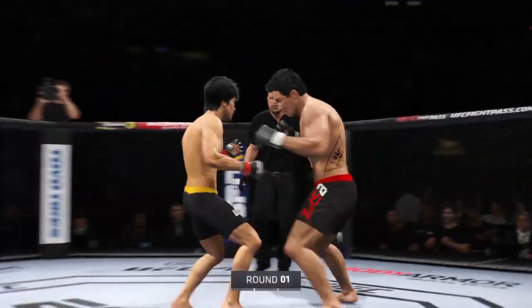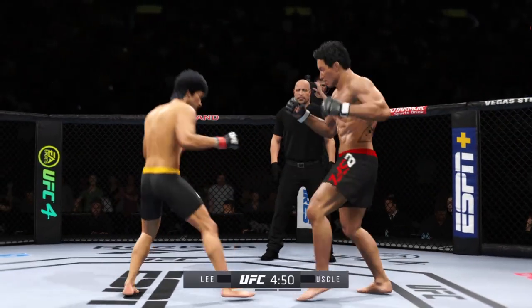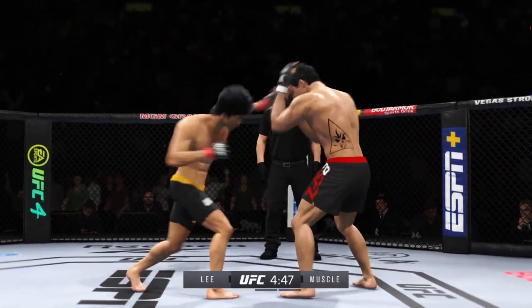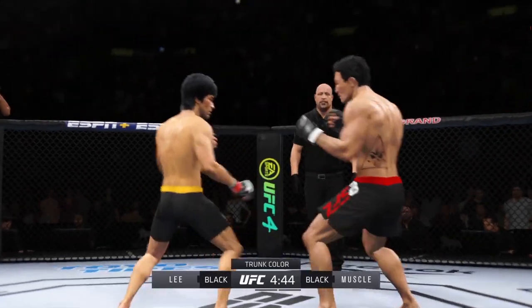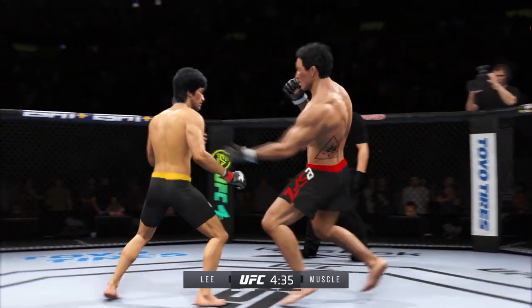The tension is palpable as this fight gets underway. It'll be interesting to see how this matchup plays out — a definite striker on one side against another guy who can really do it all. And in those situations, normally the guy that's more well-rounded will be the one to find success.